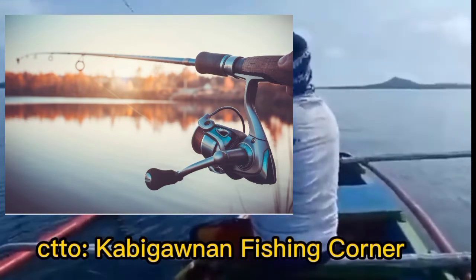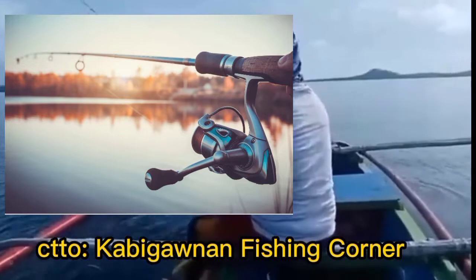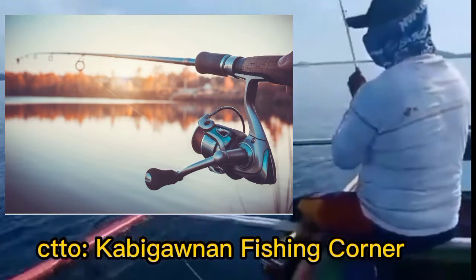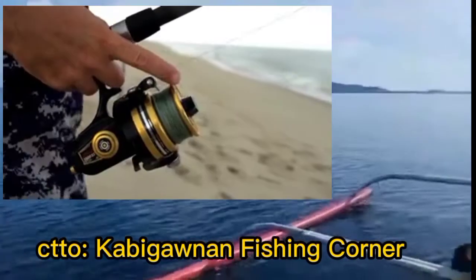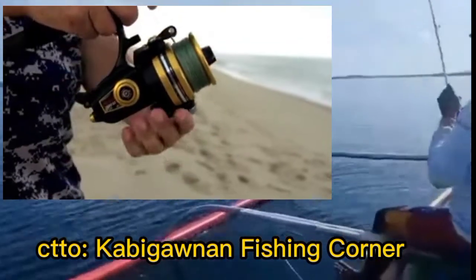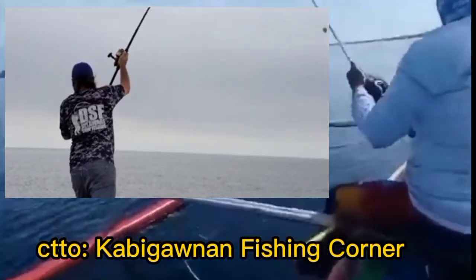It is made of bamboo, wood, or synthetic materials like glass fiber composite or carbon fiber composite. It holds a line and hook, and helps fishermen to cast the hook and bait further and have better control over the line.